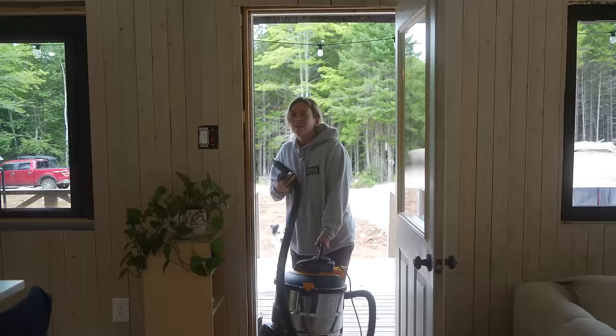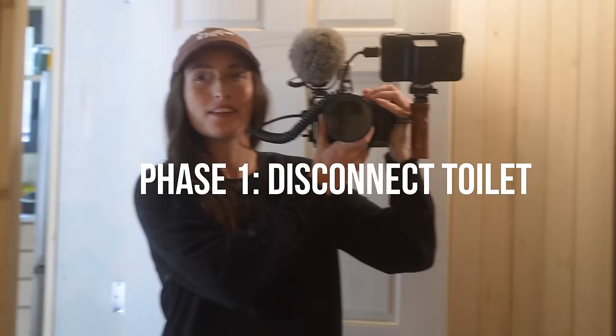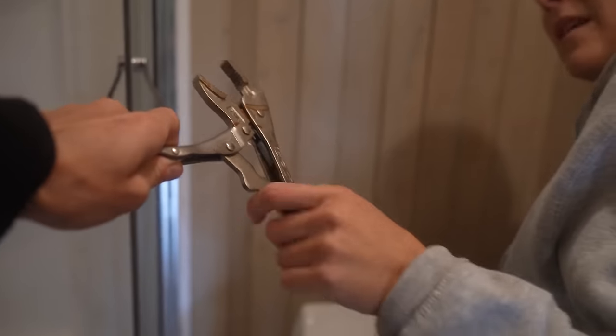With the new parts in, let's finally fix this toilet once and for all. I'm actually excited. I want my toilet back. Step one: disconnect the toilet and the propane lines. Here's the vice grips — need the right tools for the job.